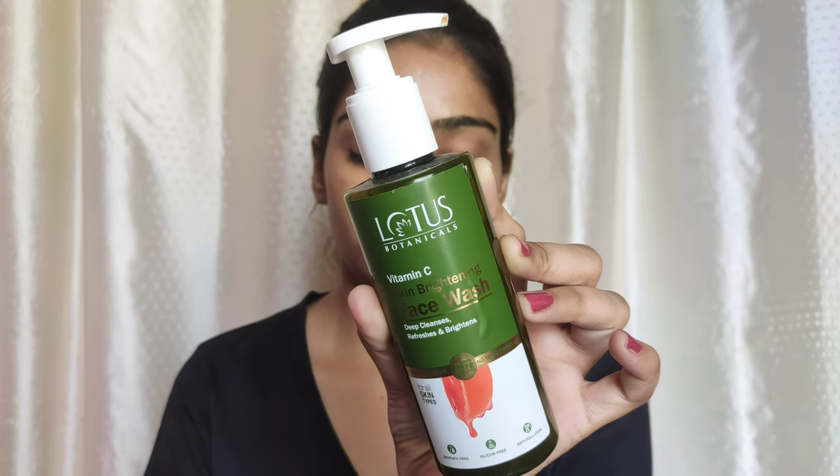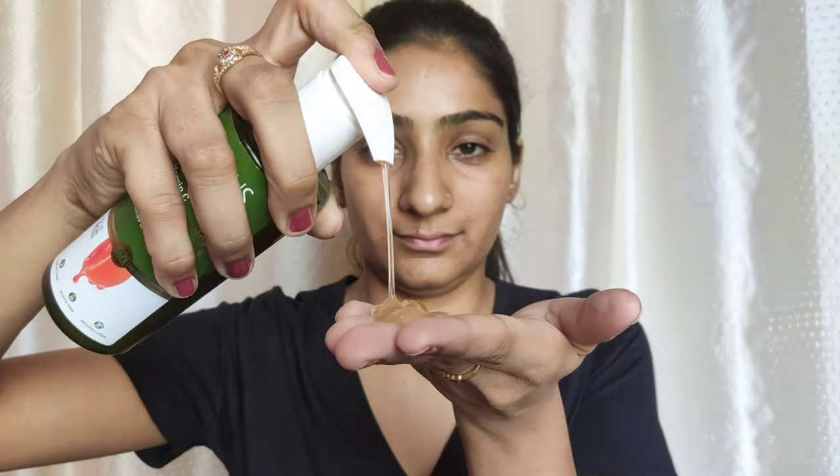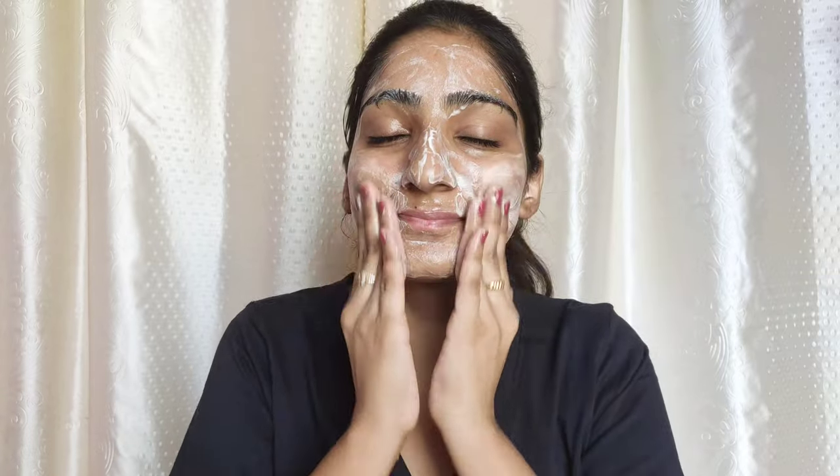Firstly, I wash my face with a gentle yet effective face wash. I use this face wash from the brand Lotus Botanicals. This is their skin brightening face wash with vitamin C. It is a very nice face wash. It just cleanses out my skin really well. I massage it for 50 to 60 seconds and then I wash it off and it instantly brightens up my skin and makes my skin feel very nice.